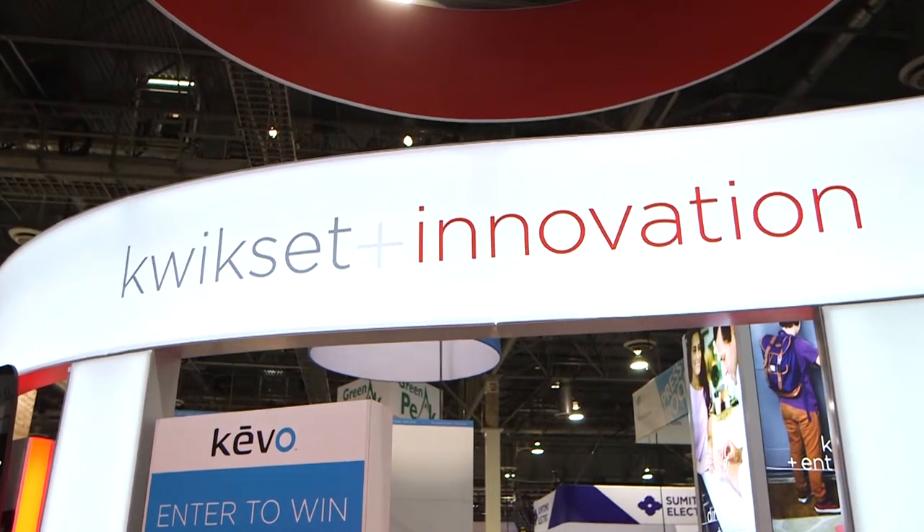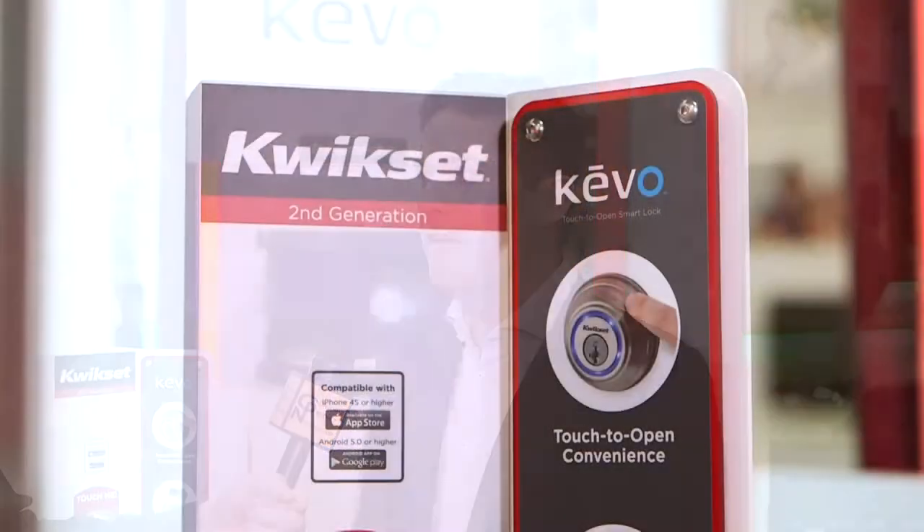QuickSet continues to dominate the area of security, specifically smart lock technology. And how are they going to continue to do that at CES 2016, Michael? Well, we have a brand new smart lock coming to market. It's called the Kivo Touch-to-Open Smart Lock, which is a brand new and refined experience of our first generation.